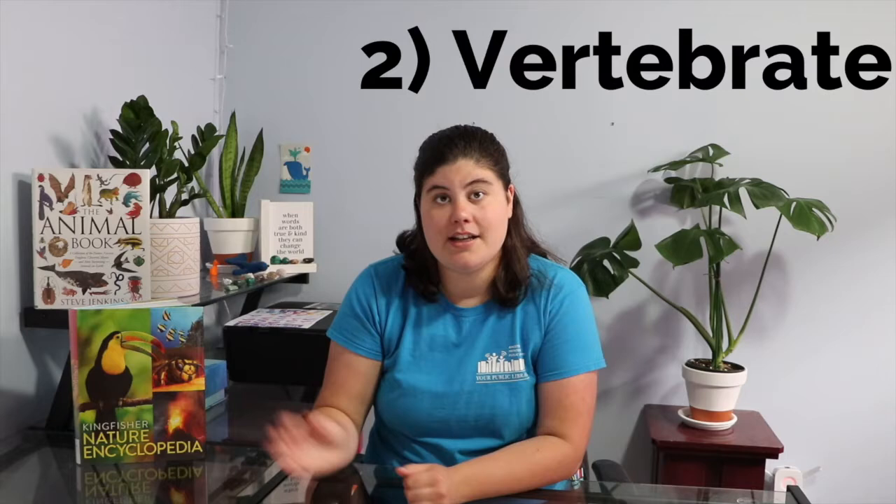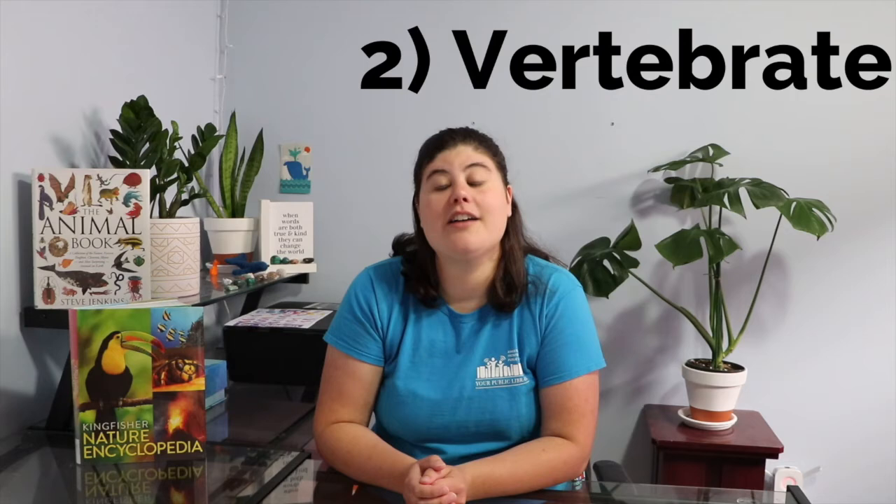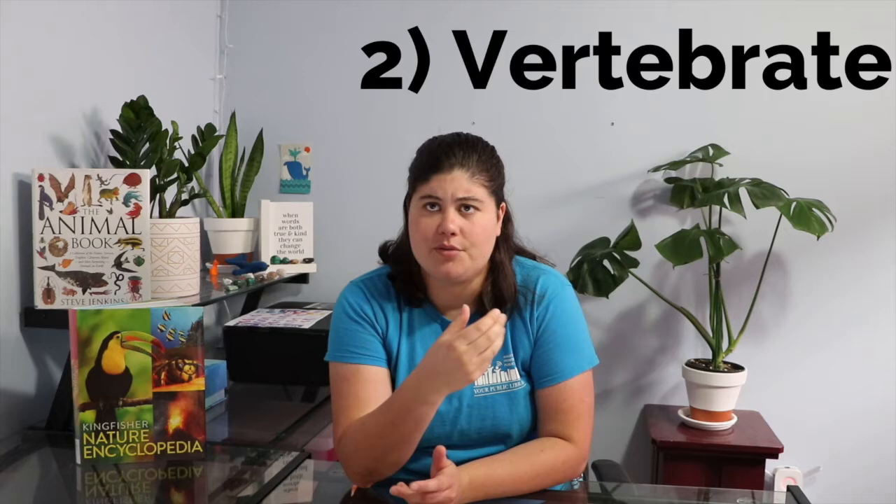There are two categories: vertebrate and invertebrate. A vertebrate has a backbone or a spine. You may be thinking, what kind of animal doesn't have a spine? Think about insects, mollusks, worms, jellyfish, and stuff like that — those are invertebrates, and mammals are vertebrates. We have a backbone.